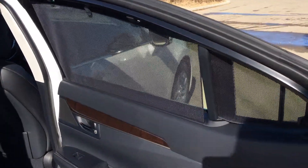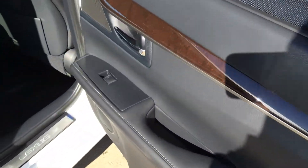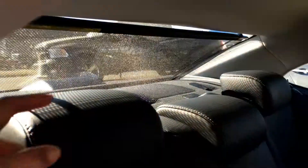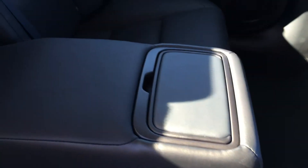There are sunshades that clip onto the back doors. In the rear, you have powered window controls, back seat pockets, ventilation ducts, a power outlet, child seat anchors, adjustable headrests, curtain and side-impact airbags, a power rear window sunshade, and fold-down armrests with cup holders.